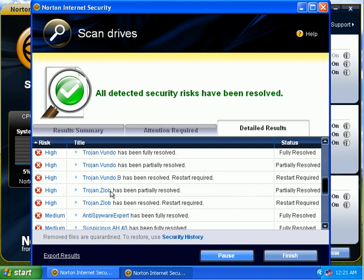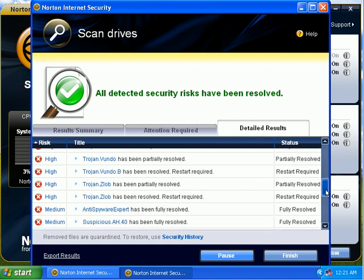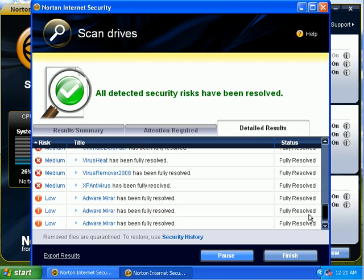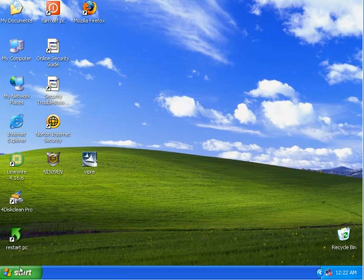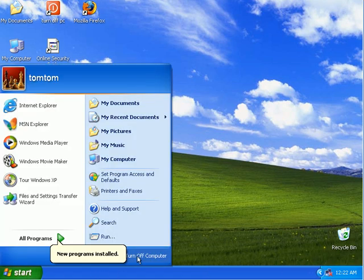The Trojan.Zelob, which was the Antivirus 2008, requires a restart. A couple other ones require a restart too. So I'm going to go ahead and click finish and close down the Norton stuff, then just do a restart.